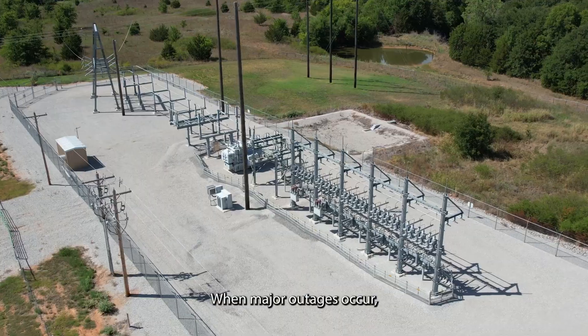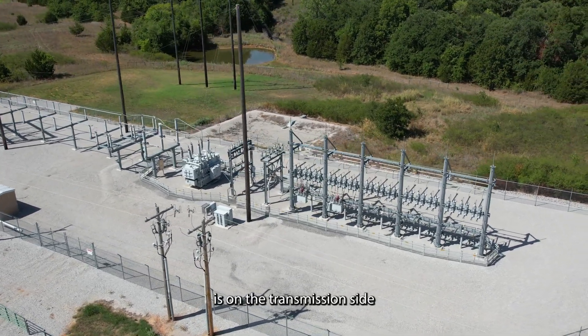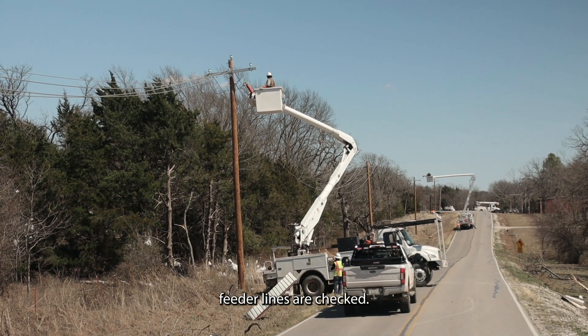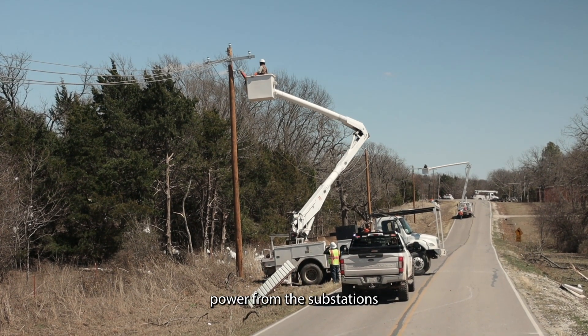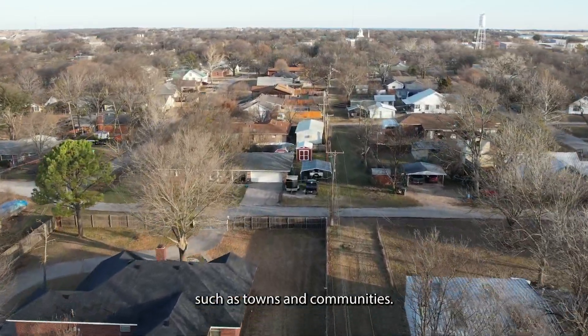When major outages occur, the substations are checked first to determine if the problem is on the transmission side or the distribution side. Next, main distribution feeder lines are checked — these feeder lines carry power from the substations to large numbers of members such as towns and communities.